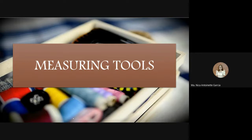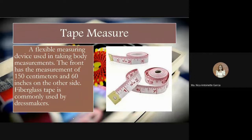We have different sets of tools. The first is measuring tools. We use a tape measure — a flexible measuring device for taking body measurements. The front has measurements of 150 centimeters and 60 inches on the other side. Fiberglass tape is commonly used by dressmakers. We use the tape measure to measure the body before sewing or plotting the pattern. The units of measurement used are inches and centimeters.